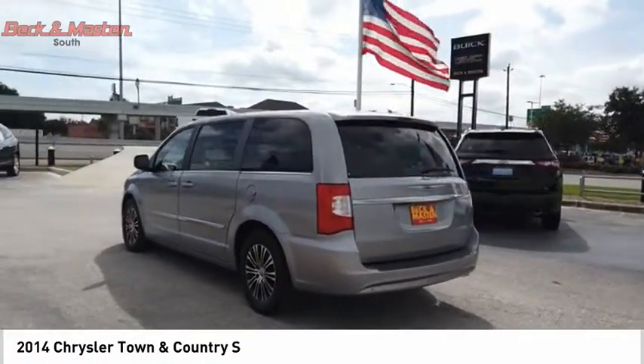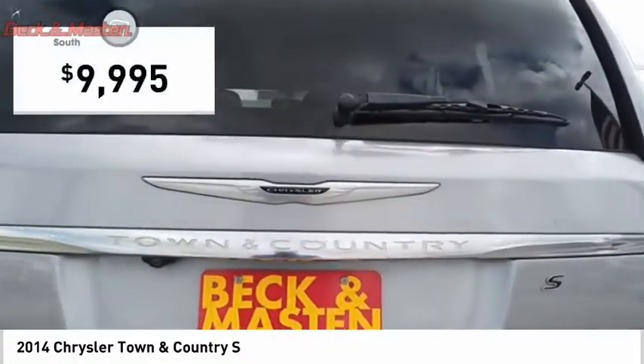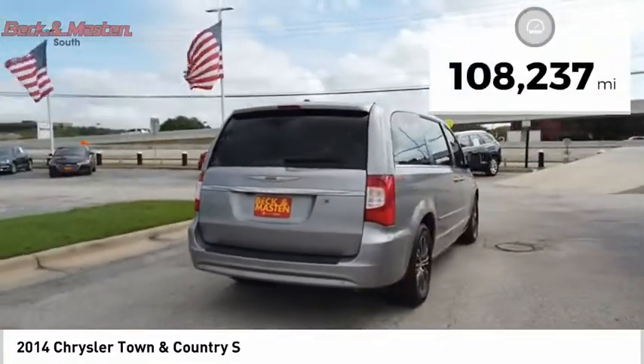Seat 7 comfortably and choose from Stow & Go Seating or the innovative Swivel & Go Seating, and is priced below $10,000. This vehicle has less than 110,000 miles.